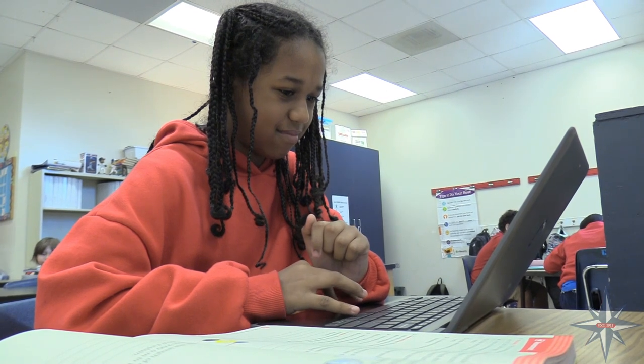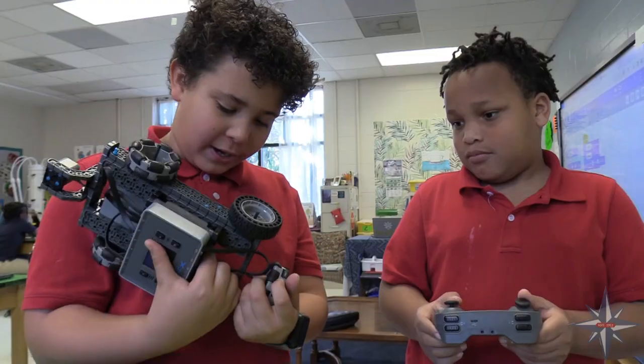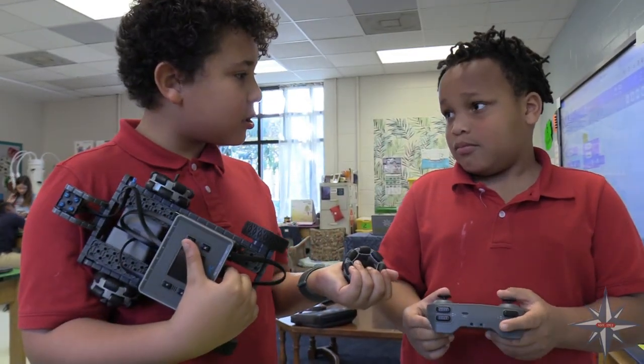School choice applications are available through the month of March. You can find them on the Beaufort County School District website, or you can call Port Royal Elementary School to have a tour. We hope to see you soon — choose Port Royal Elementary School!